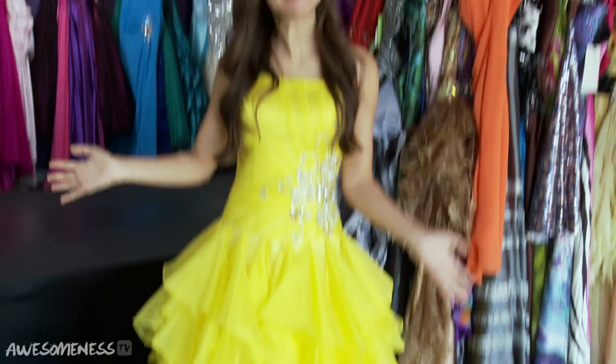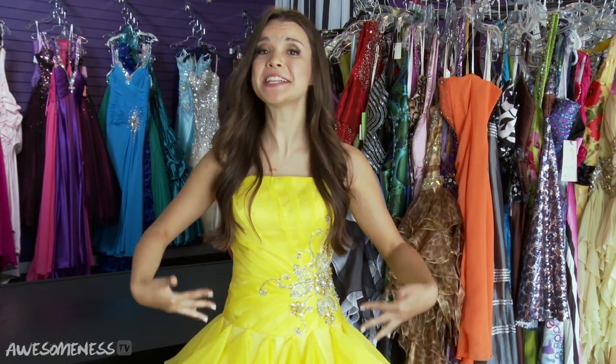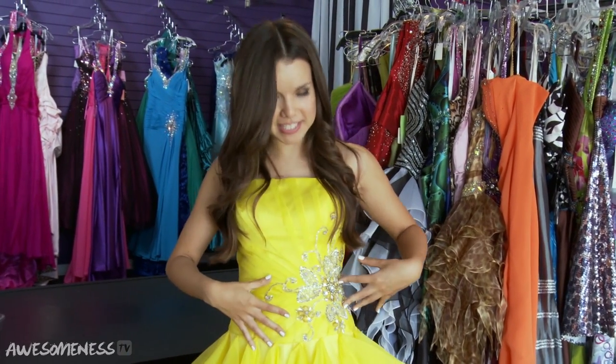Hey guys, it's Ingrid, otherwise known as Miss Glamorazzi, and I am going to be showing you what I am wearing on set of Make Me Over. I'm wearing something a little bit different today because we are doing a prom makeover, so I am in a poofy prom dress. I chose this sunshine yellow color because I basically wanted the brightest thing on the rack. I love the embellishments here and the strapless cut, and I just feel like a princess in this dress.